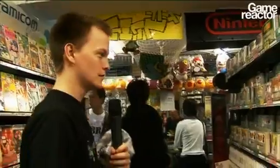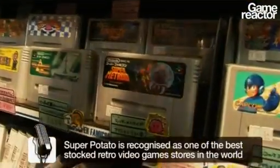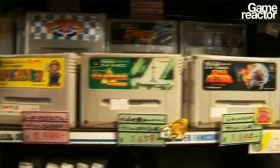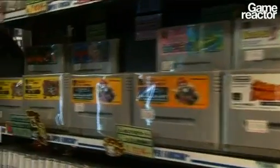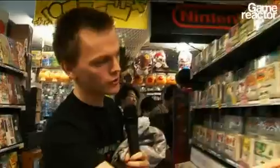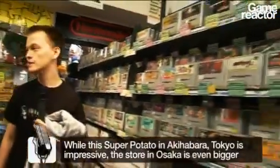On the Super Famicom side we have the raw cartridges. Of course the boxes are not always in pristine condition, so a lot of the games are just the cartridges. You can see Super Mario World, Donkey Kong, Super Mario Kart, Super Mario RPG, some of the classics — Super Metroid, Star Fox, F-Zero. There are so many Super Nintendo games that are real classics.